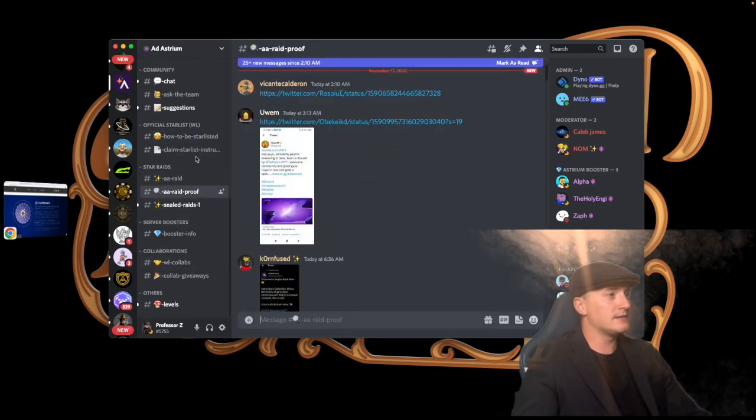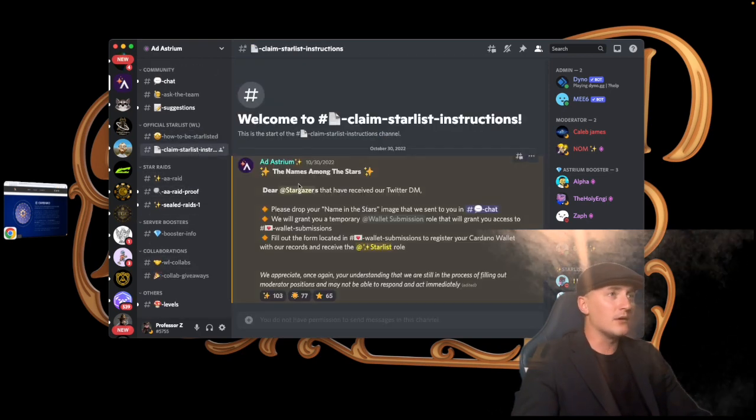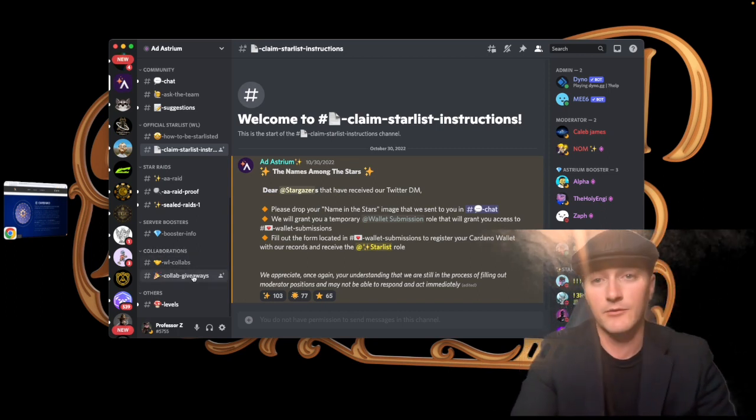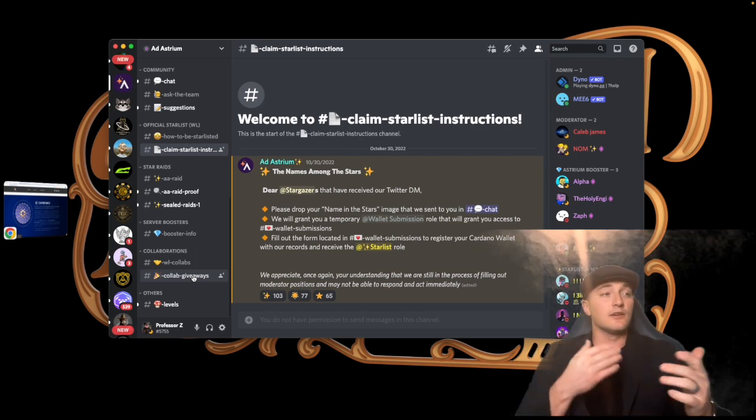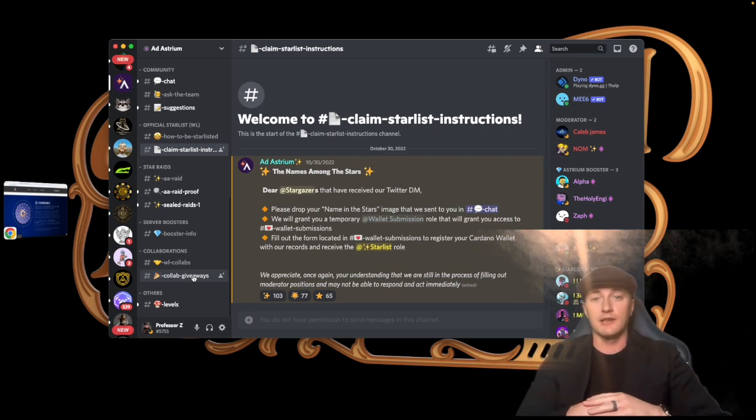They also have star list instructions on how to claim your spot, a whitelist collabs section, and collab giveaways that they run themselves. That covers the Discord.